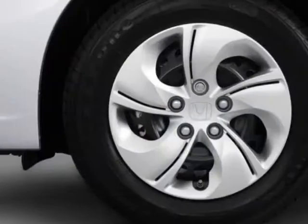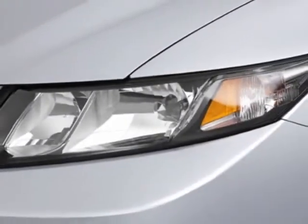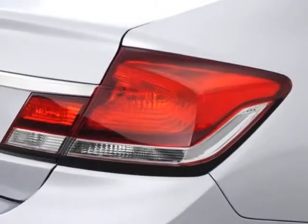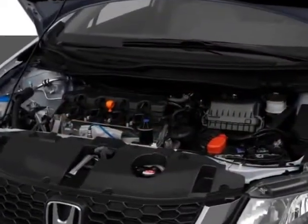This vehicle gets an estimated 28 miles per gallon in the city and an estimated 39 on the highway. This Civic sedan boasts a 1.8 liter inline 4 engine and has a 5-speed automatic transmission.